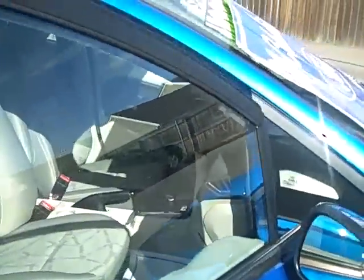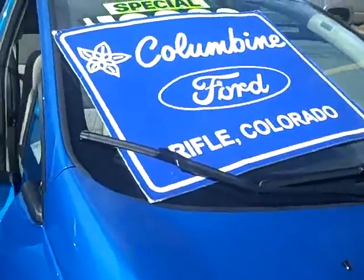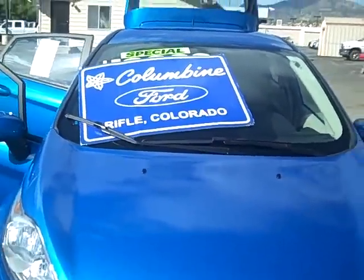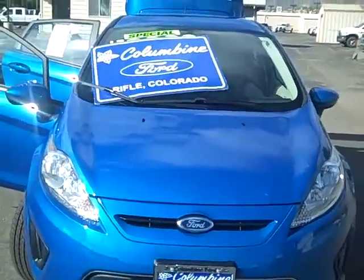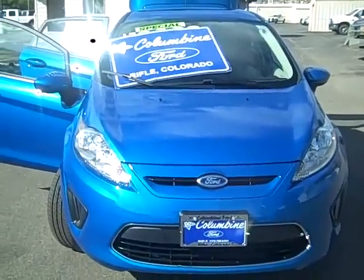Lots of fun to drive. Please give us a call with any questions about this new 2012 Fiesta or any of the other vehicles we have in stock. We're at Columbine Ford in Rifle, Colorado. The phone number is 970-625-1680. Or please stop on in and we'll take you for a test drive. We'll look forward to seeing you here.